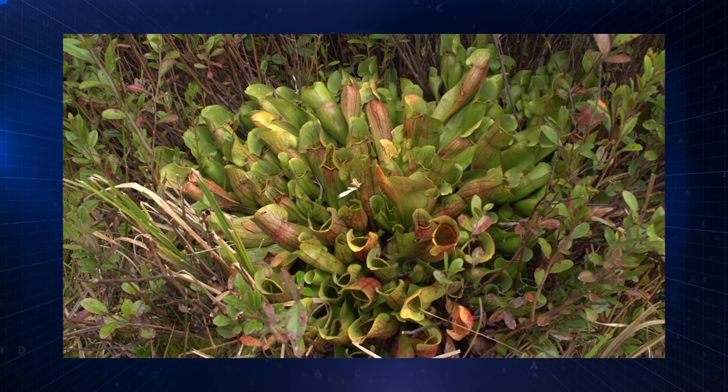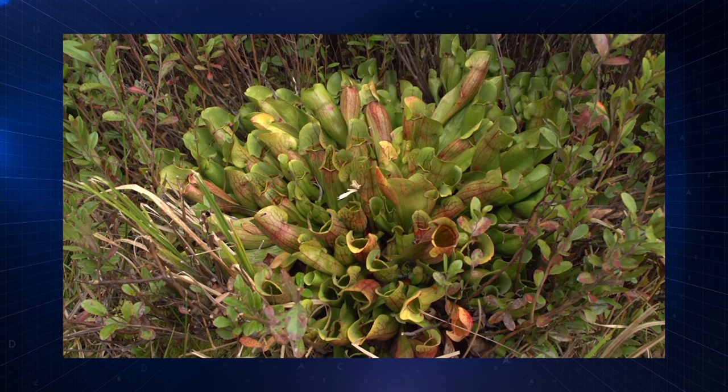Coming up on SciTech Now: Predator Plants of Pennsylvania. You're going to have plants that are only specifically found in the bog. I like the carnivorous plants, the leather leaf, and the sphagnum moss.